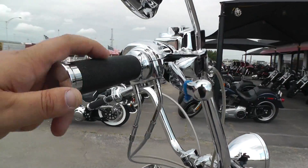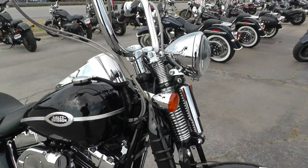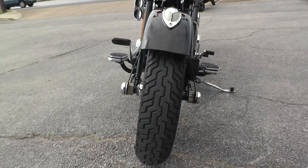It's got the upgraded chrome switch housings, master cylinder cap, Avon grips. Of course, it's got the Springer front end — just a killer look. Good tire on the front.